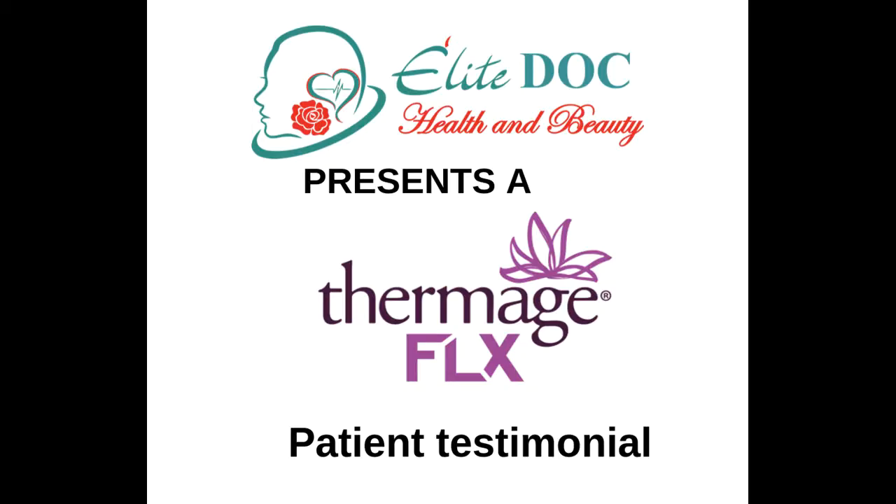Hello. Elite Doc Health and Beauty presents a Thermage FLX patient testimonial, introducing Greta.